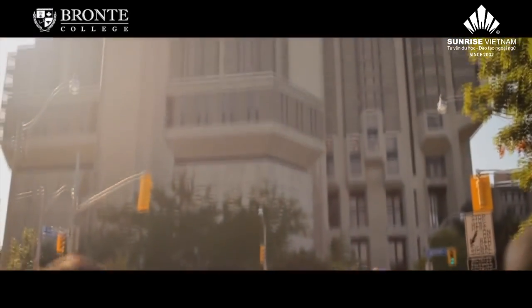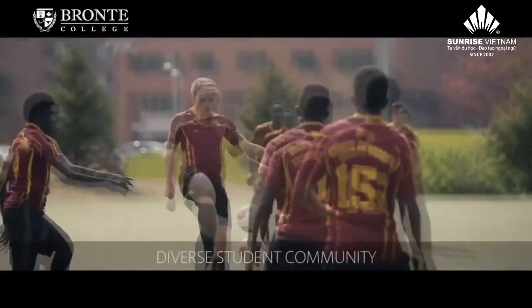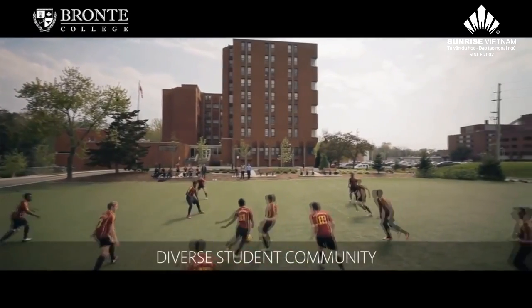It's also a place where students can bike in the parks and go down by the lake. It's also a very diverse community with lots of multiculturalism.